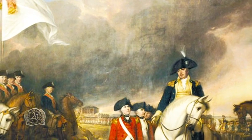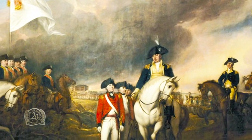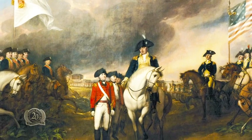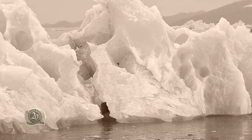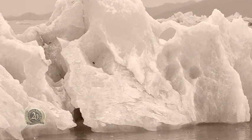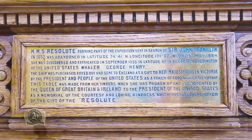The story starts when relations were improving between the United Kingdom and the United States after a little bit of unpleasantness called the War of Independence, and Congress was looking for a really special gift to show goodwill and to break the ice, so to speak. Funnily enough, the answer came from the Arctic, and the story is told on the brass plaque.